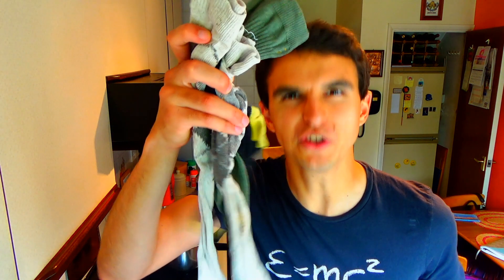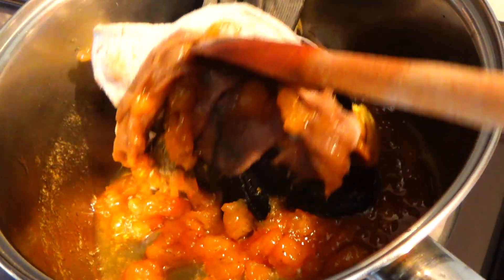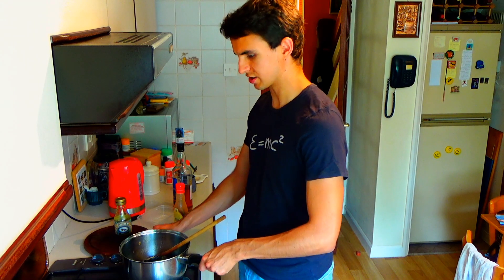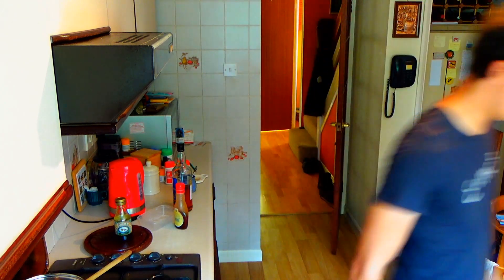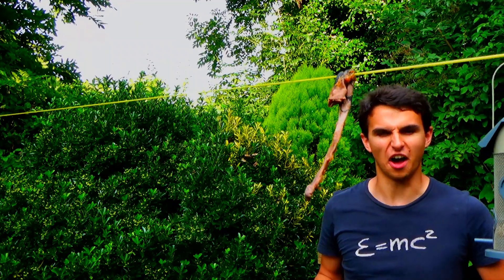Okay, that's been simmering away for a good while now, so it's time to add the final secret ingredient — a load of old socks. I'm now going to take this off the heat, leave it to cool down for a bit, and then serve on the washing line just before dark.